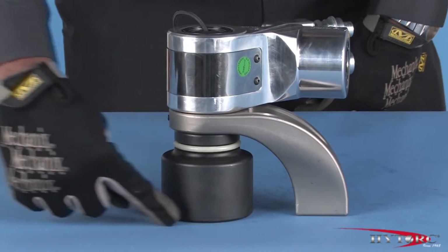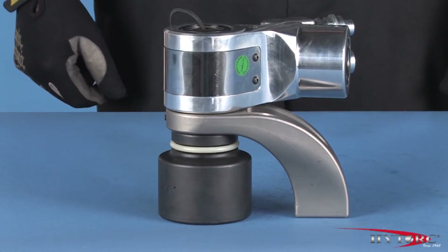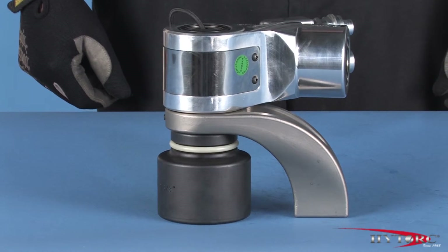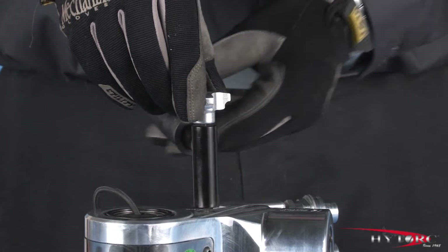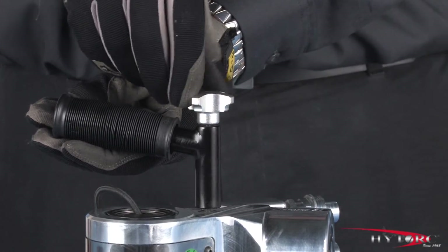The reaction system ensures that the reaction forces remain solidly in the plane of the nut. The detachable safety handle adjusts to any position to keep the operator's hands out of danger.